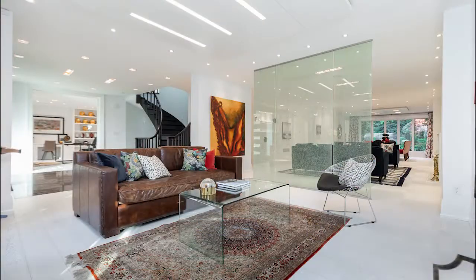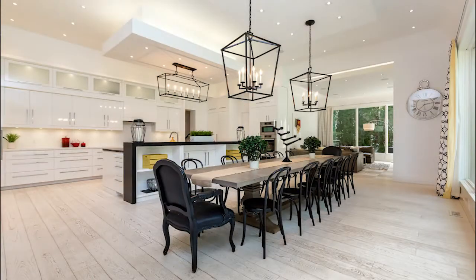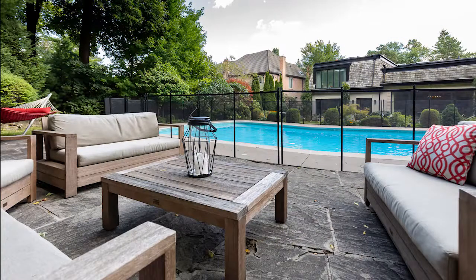It's a total winner — I can't wait to show it to you. It's coming to MLS soon. If you know anybody looking in Lawrence Park, this is it.